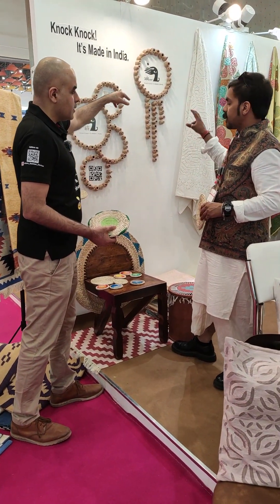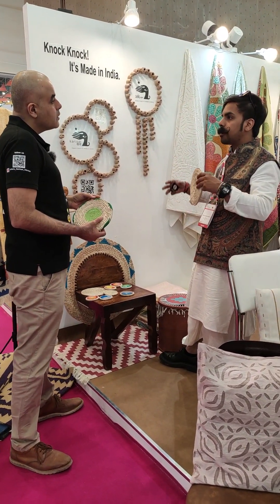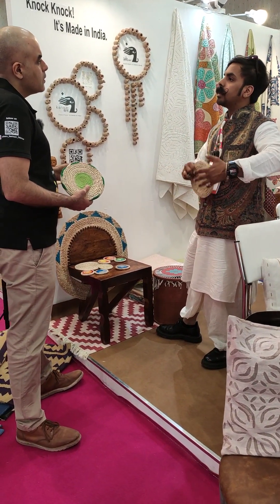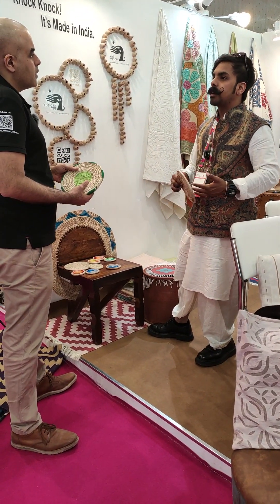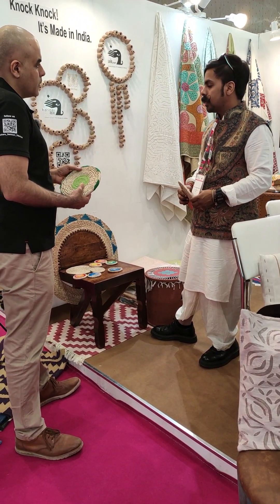Then you came up with Aweya. Yes — that's a private limited concern, my design studio, where we make designs. Karigarwala, on the other hand, directly helps the craft community — we provide them with education, artisan upliftment, design trainings, and stuff like that.